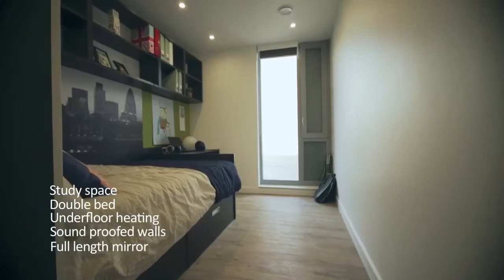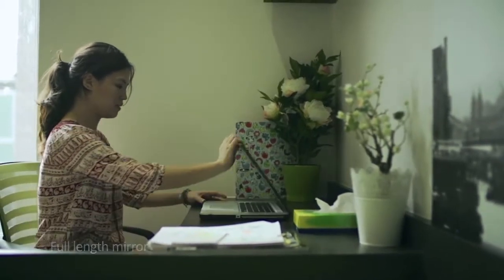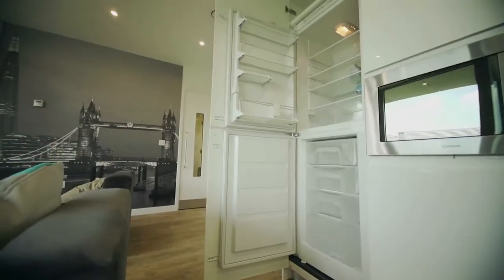The accommodation features 50 megabyte broadband and wi-fi in all rooms, all-inclusive rents and contents insurance, fantastic transport links, and a 24-7 dedicated on-site team. Urbanest Tower Bridge also has a cinema and study room, whilst Urbanest Hoxton has a fitness room, on-site cafe and supermarket.